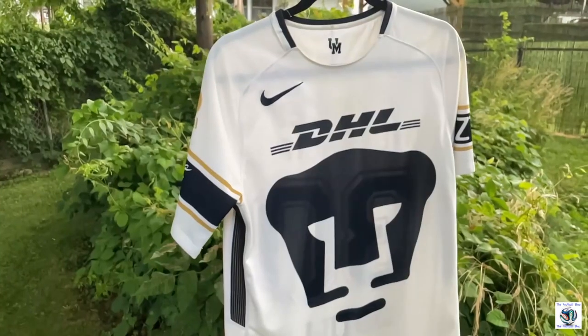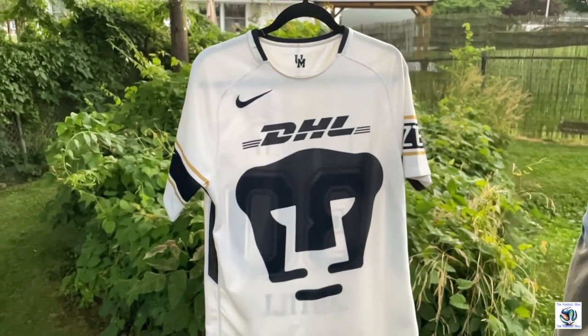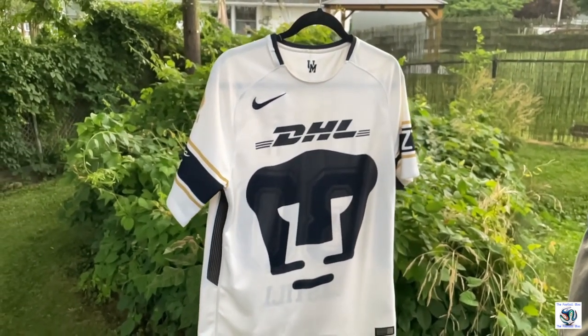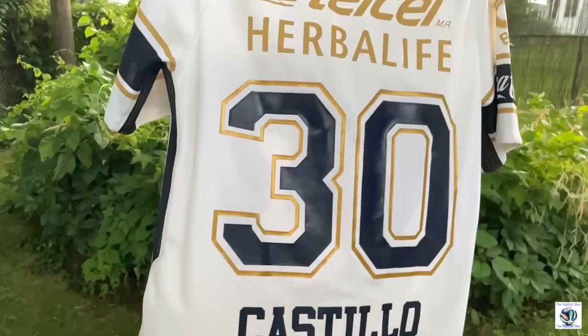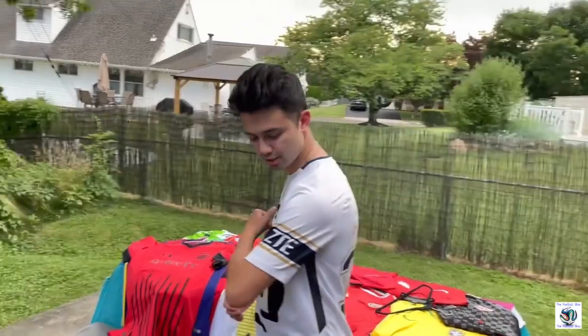They don't really have many jerseys with names on the back in general — this is actually the only shirt I found with a name on the back, so I just thought it was so strange. But it's a beautiful jersey. I really like how it's kind of like an American football NFL-style jersey, which is how Pumas like to go with their kits. I'm one of those guys that really likes kits covered in sponsorships, and as you can see, this one definitely is.